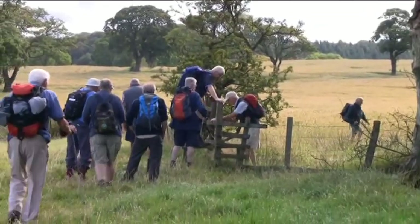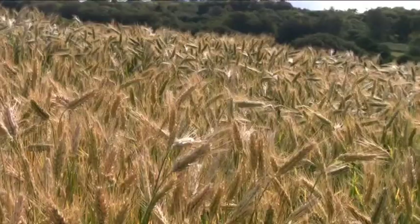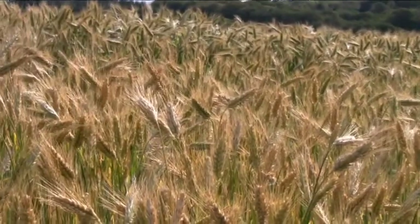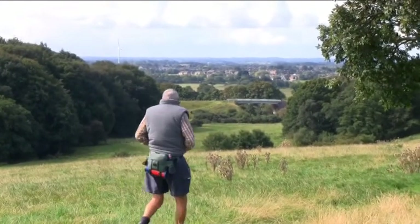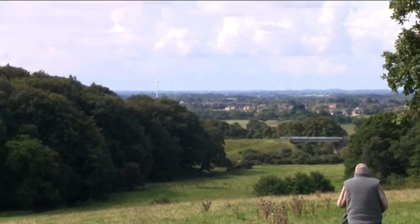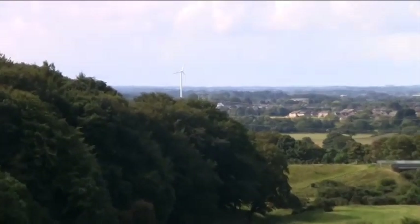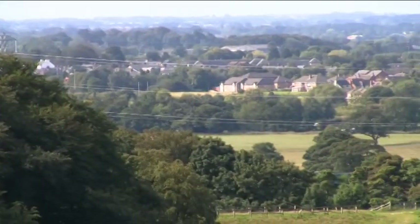It just took us a bit of time to get over these stiles. Fields there with the corn in and getting near ready to harvest. Just a view out across — looks like the windmill at Dulis Farm, the cheese place.